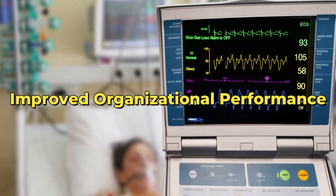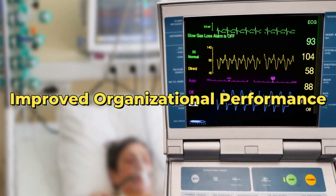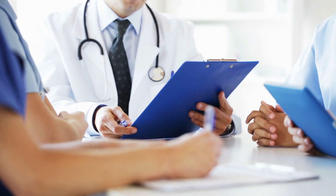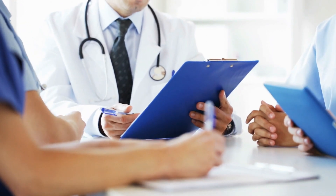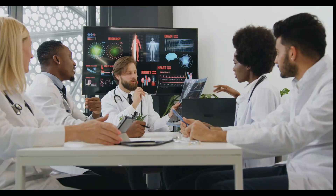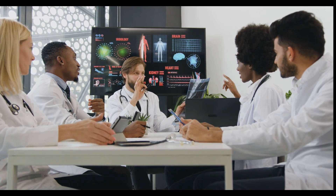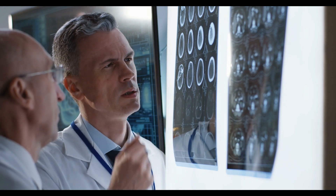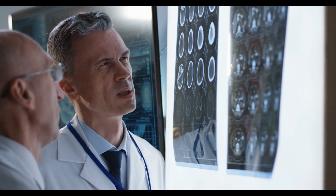Improved Organizational Performance. Watson can completely change how hospitals and clinics work. It can combine and analyze messy, unorganized data sets, letting facilities create automated workflows, which frees up time and resources previously spent on paperwork. This also means doctors can now access important information much faster than ever before, leading to quicker and more accurate diagnoses and treatments.